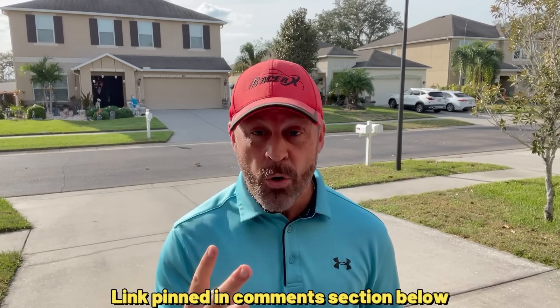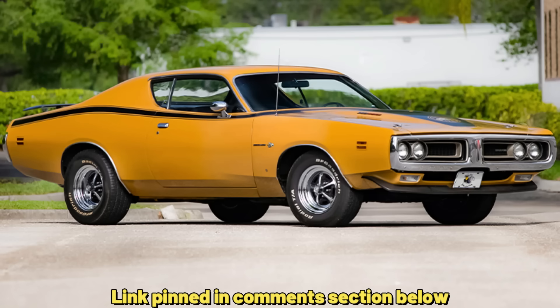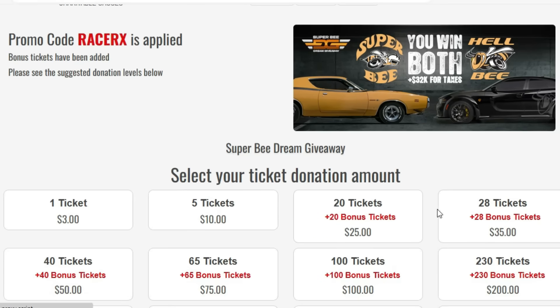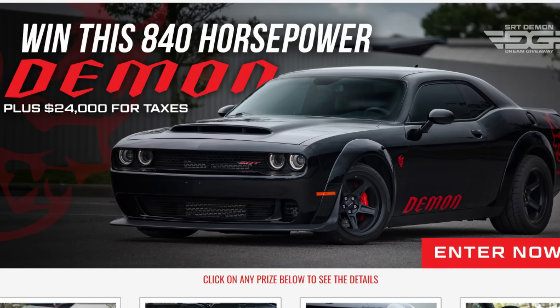My partners over at Dream Giveaway are doing an epic contest right now — a two-car giveaway, both Hemi-equipped: a 1971 Charger Super Bee and a 2023 Charger Hellcat converted into a Hellbie. If you enter my code RACERX, you get double the entries for the same amount of money. They're also doing a giveaway on a Demon right now. I've already entered for both. If one of my subscribers wins, I'll do a dedicated video on you and your brand new car, so go to Dream Giveaway, enter RACERX, and enter to win.